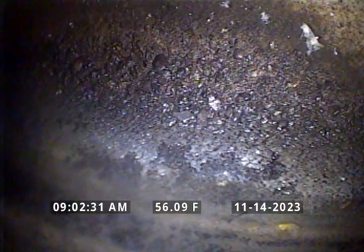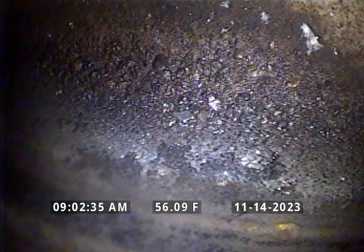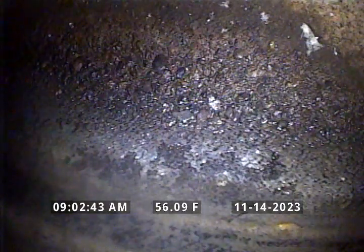Hello, this is Mike with Clark Kenney Plumbing. I'm at job site address 712 Northwest 43rd Street in Vancouver, Washington. We're doing a video inspection on the sewer lateral as well as the locate of the kitchen and laundry line.